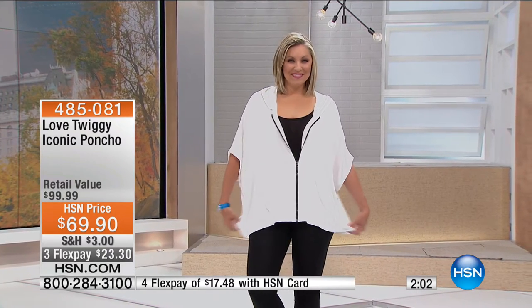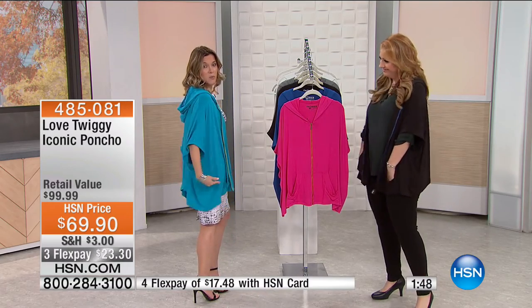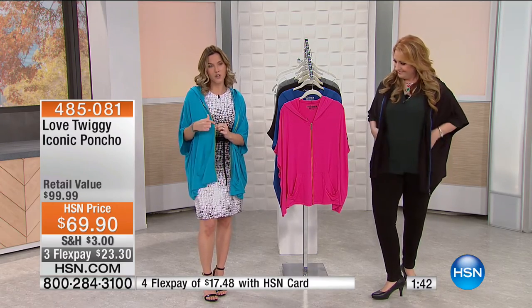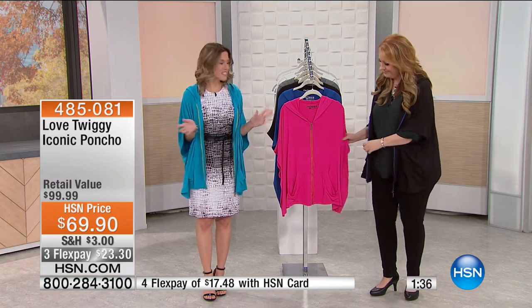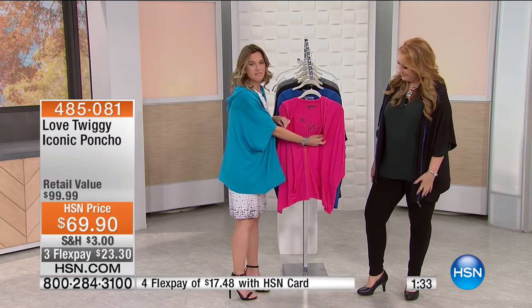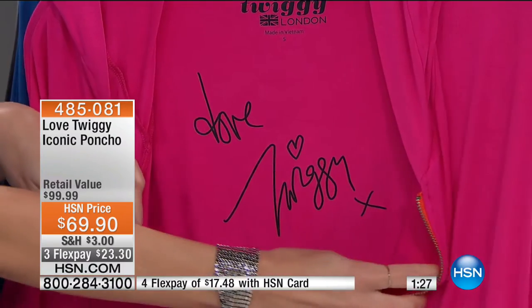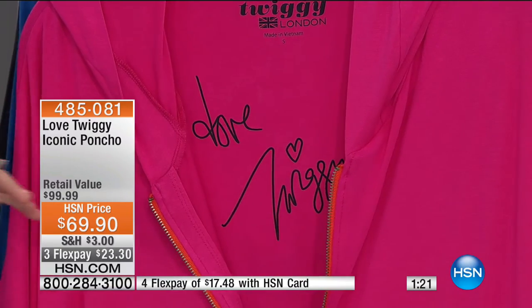I'm always cold and you said pockets and hoodie and soft — I just thought okay, I want to wear this. It really is very buttery soft, flows and moves easily. I like the fact that you can wear it open — it still covers the backside just a little bit, then it zips and has a little added extra detail of color. Twiggy's so smart — she didn't make just a simple poncho. I think I would buy it for the signature alone because I grew up with my mom talking about Twiggy.